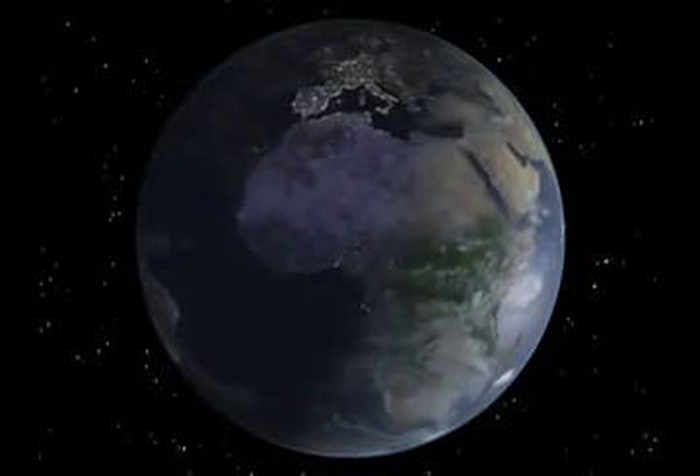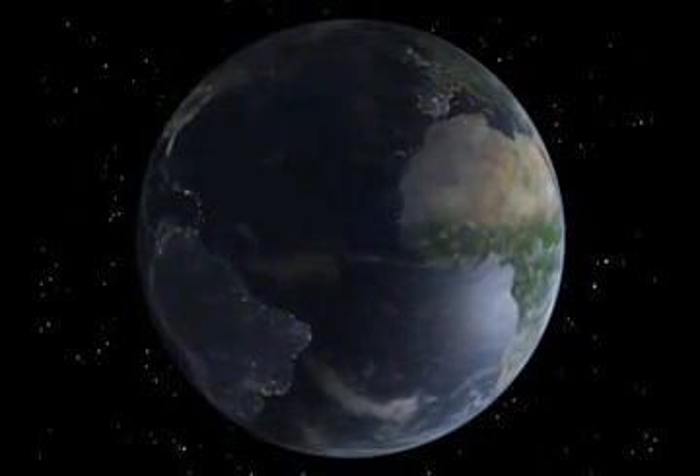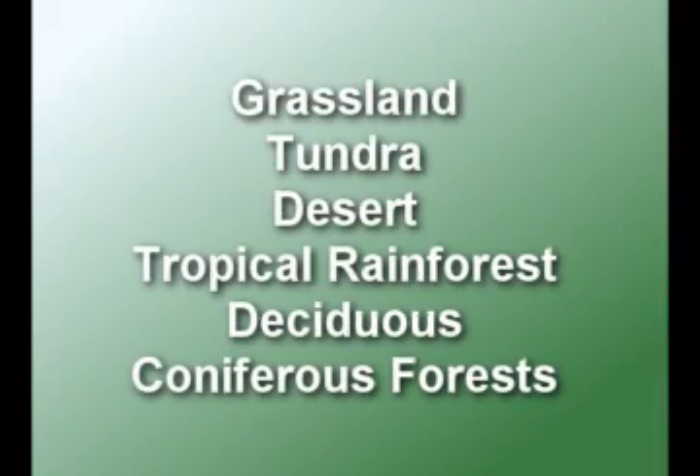A land biome is a large area of land filled with plants and animals. Biomes are grouped by their climate and main plants and include grassland, tundra, desert, tropical rainforest, and deciduous and coniferous forests.